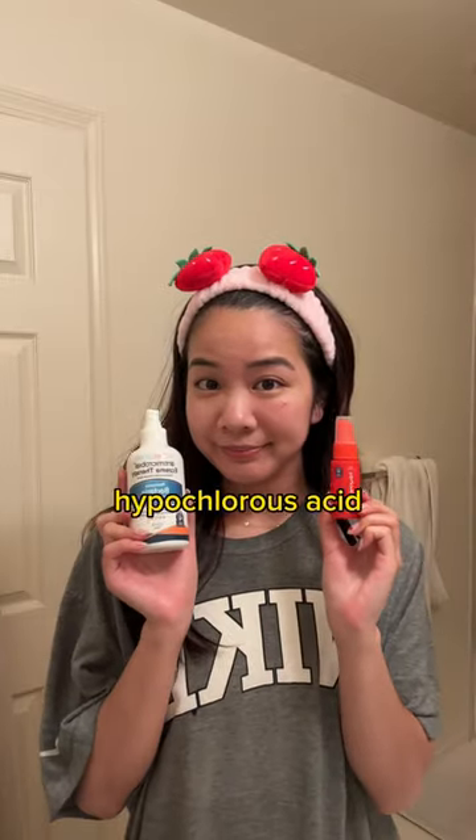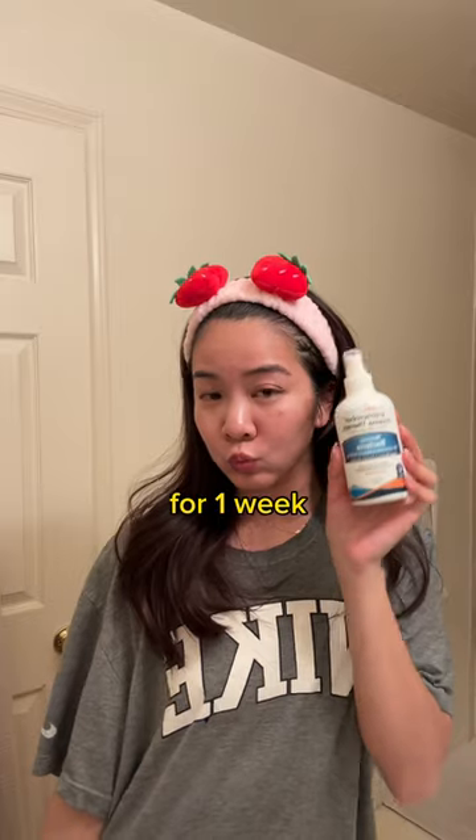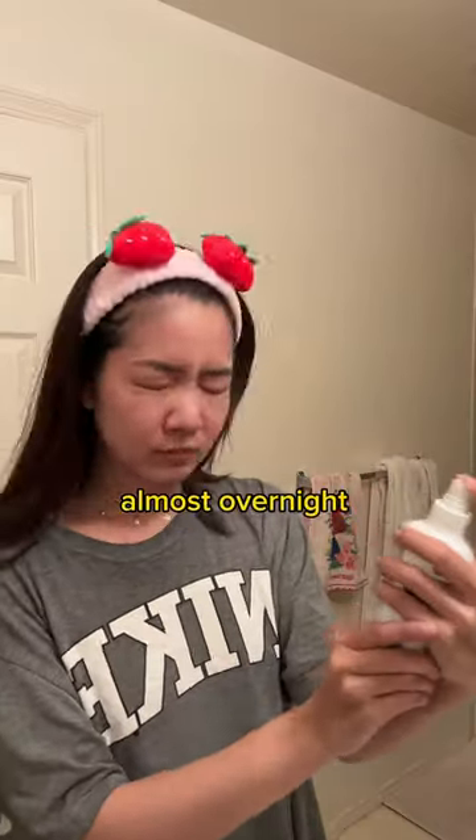If you're like me and you get breakouts and you want to include hypochlorous acid in your routine, let me show you how. Disclaimer: I've only been doing this method for one week, but I've been doing it morning and night and the results are almost overnight. It's crazy.